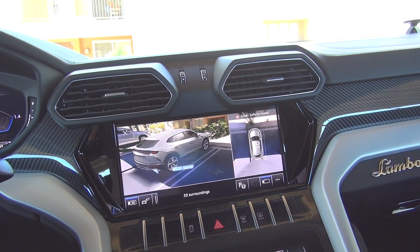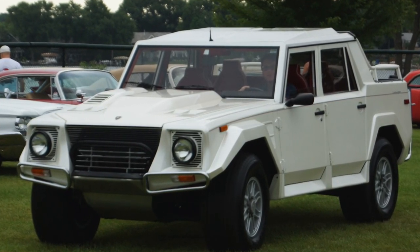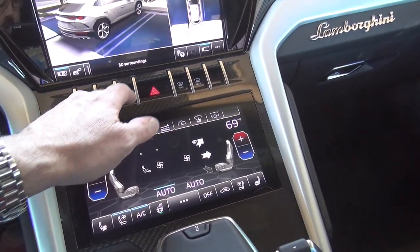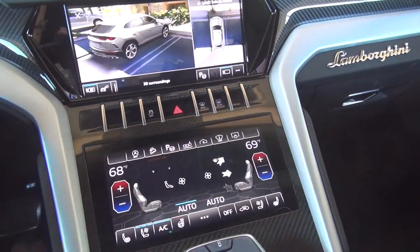I love the shape of the Urus — I was reading that it's inspired by the LM 002, their original 4x4 from the '80s. Moving down you have some switches here for your hazard lights, turning the traction control off, and your defoggers.